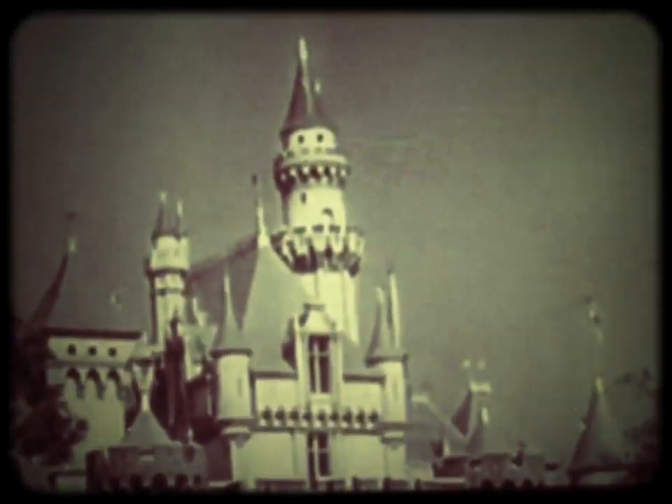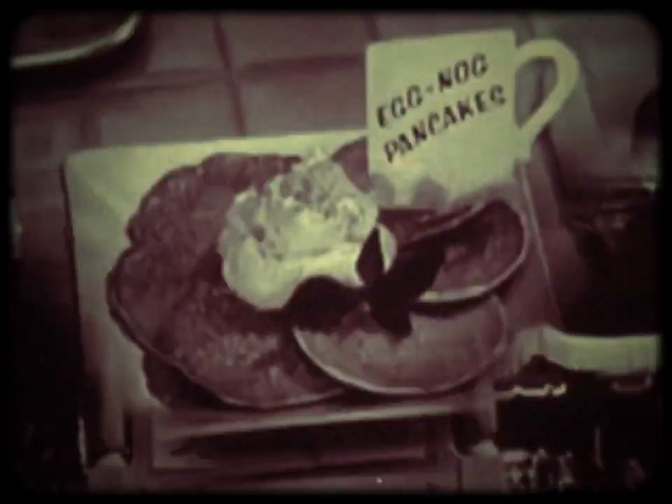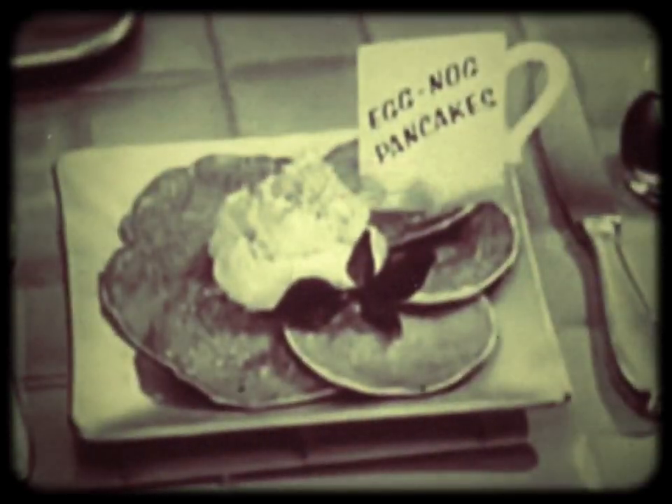Look, it's Disneyland. And some wonderful new pancakes have been created in Disneyland's famous Aunt Jemima Kitchen. They're Aunt Jemima Party Pancakes.